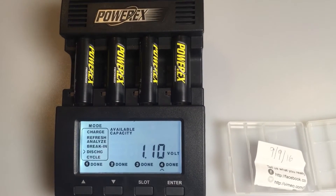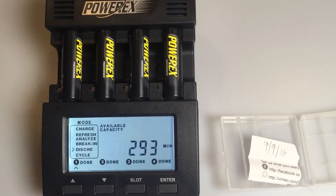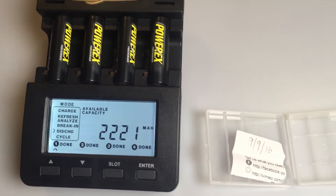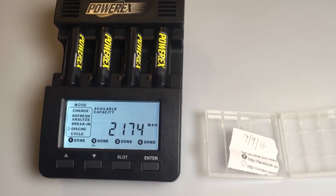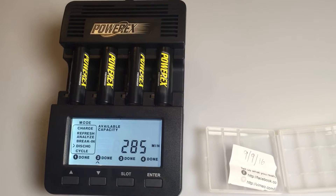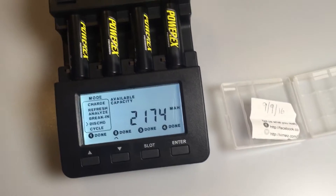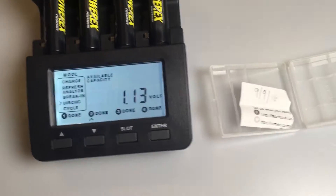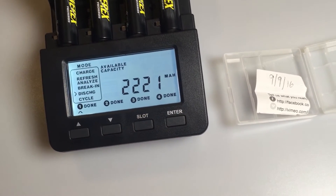Coming back now after three months and a week — about 13 weeks — they've lost about 15% of their capacity. But the important factor is that they still have a higher capacity than most of the competitors start with on the marketplace. If we have a look at slot one: 2221 milliamps.